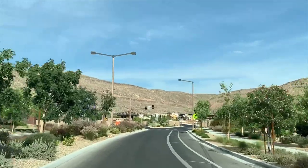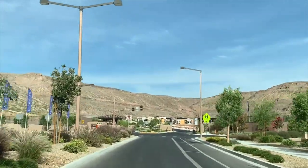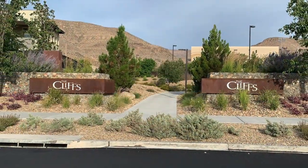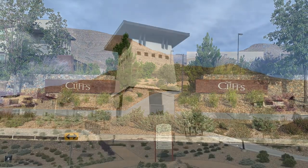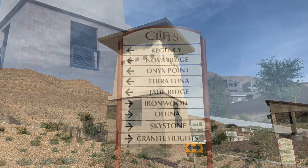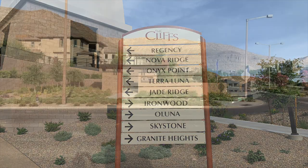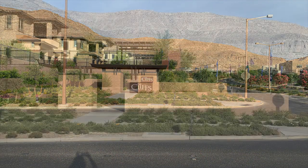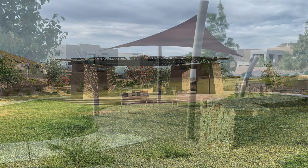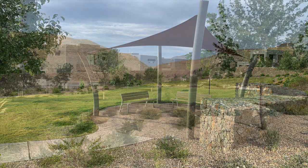The Cliffs Village is one of the newest and southernmost villages located at the base of the Spring Mountains in the master-planned community of Summerlin. The Cliffs is a 450-acre residential, single, and multi-family village, which will eventually feature 1,700 homes and 11 neighborhoods. This includes the age-qualified community of Regency, which will offer 425 homes on 100 acres.